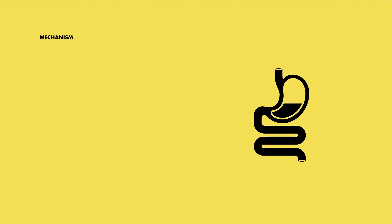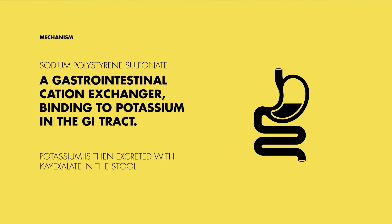So how does K-exalate do its thing? Well, it's kind of like a magnet in your gut. It's made of this stuff called sodium polystyrene sulfonate, and it's a champ at swapping out sodium for potassium. This happens in the cells lining your intestines. So basically, K-exalate rolls up to the party, swaps its sodium for the extra potassium, and then takes that potassium on a one-way trip out of your body through your poop.